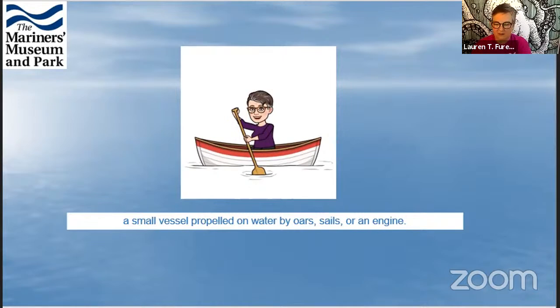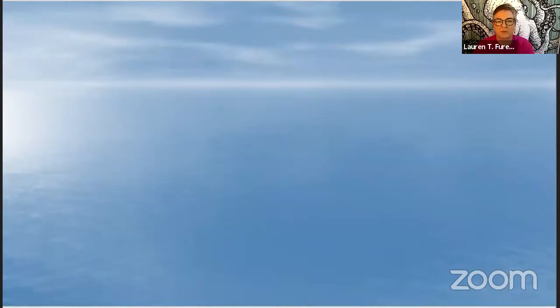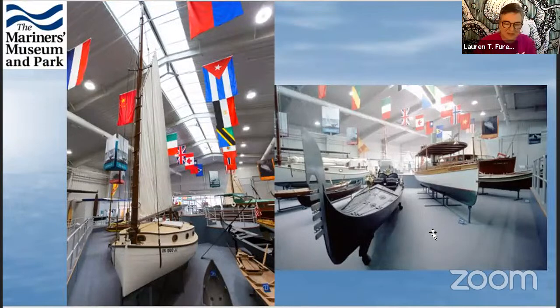Lauren, you can use your arrow keys on your keyboard and that should move the slides as well. The arrow keys are not working either. Lauren, go ahead and give me control — you can continue with your program and I'll handle the slides. Okay, it's working now. Hooray, we're back! Technology — ugh!